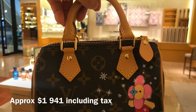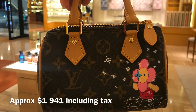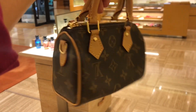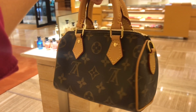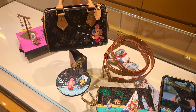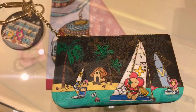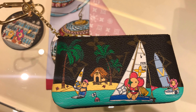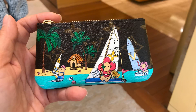Look at this cutie — the Spirit 20 with Vivienne ice skating. They also received this beautiful key pouch with an illustration of a warm weather theme with Vivienne, Petula, and Gaston.